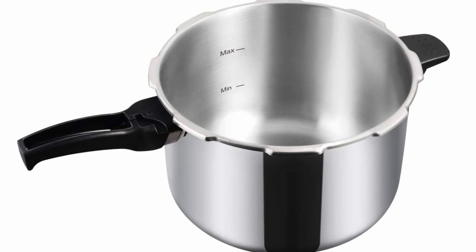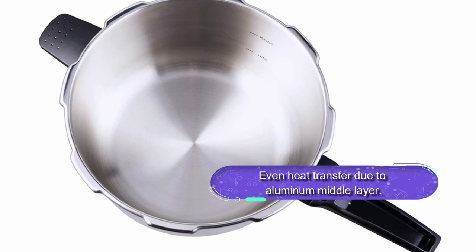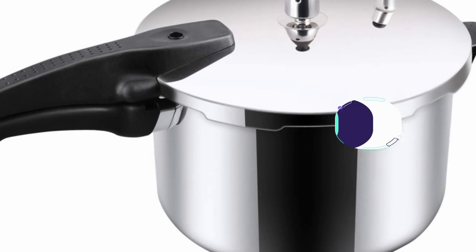The Tramontina pressure cooker is suitable for all kinds of cooking utensils and is pretty easy to clean. Overall, this is a large capacity and multifunctional pressure cooker with 304 stainless steel that works on all cooktops. The cooker also features a thick base providing long-lasting use.